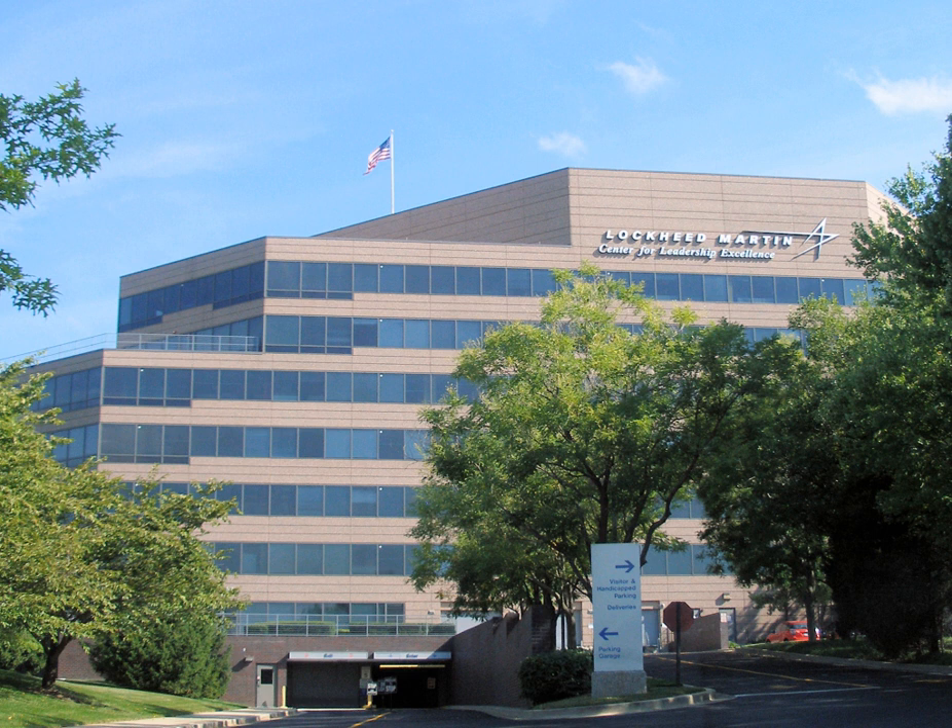There is also a test facility in Waimea, Kauai, Hawaii. It is Sandia's mission to maintain the reliability and surety of nuclear weapon systems, conduct research and development in arms control and nonproliferation technologies, and investigate methods for the disposal of the United States nuclear weapons program's hazardous waste. Other missions include research and development in energy and environmental programs, as well as the surety of critical national infrastructures.